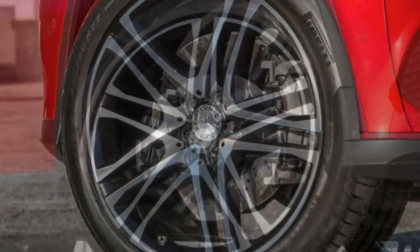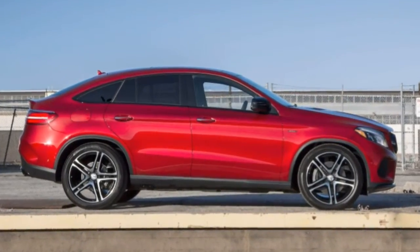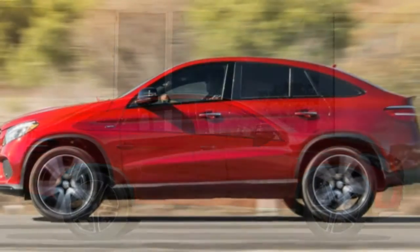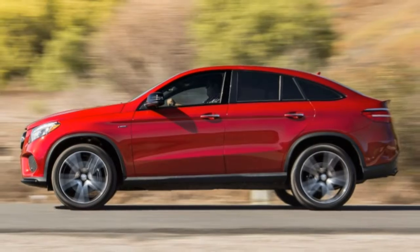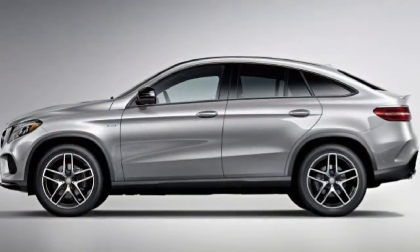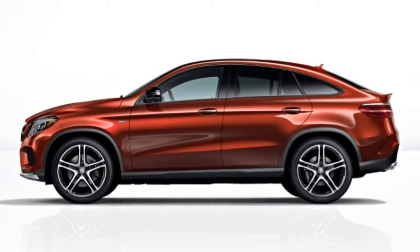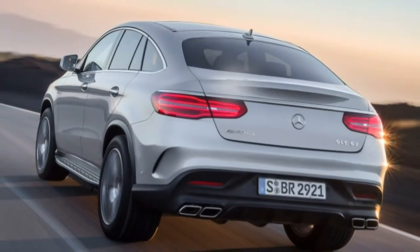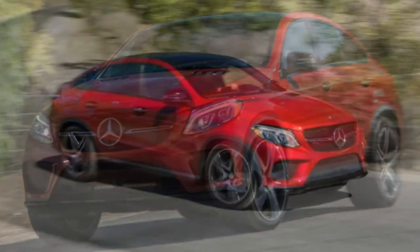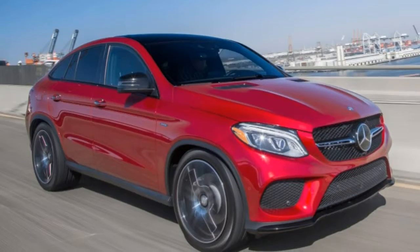Under the hood of the GLE 63 S is a turbocharged 5.5-litre V8 with 577 horsepower and 561 lb-ft of torque mated to a 7-speed automatic transmission. It adds 22-inch wheels, summer performance tyres, active stabiliser bars, bigger brakes, adaptive LED headlights, automatic high-beam control, a carbon fibre engine cover, a 360-degree parking camera, noise-reducing front row windows, a sport exhaust, heated and ventilated front sport seats, front passenger memory settings, upgraded leather upholstery, and the contents of the Premium 2 and Premium 3 packages.